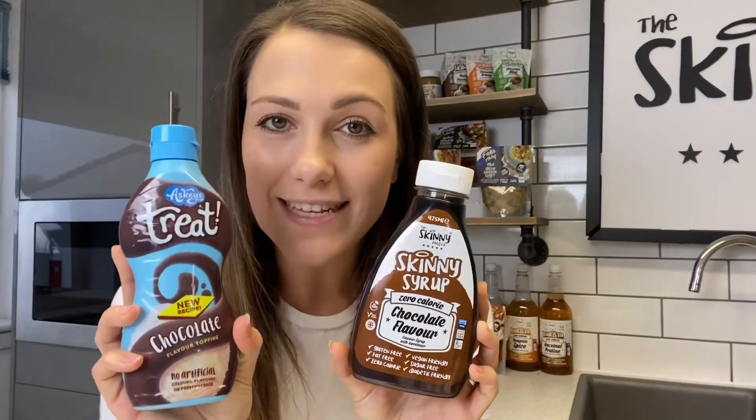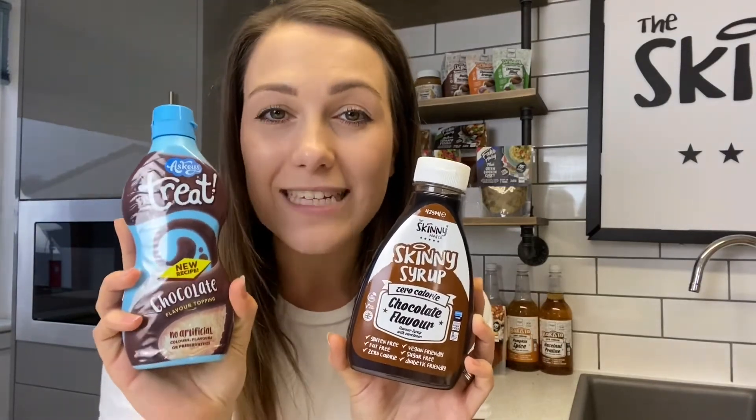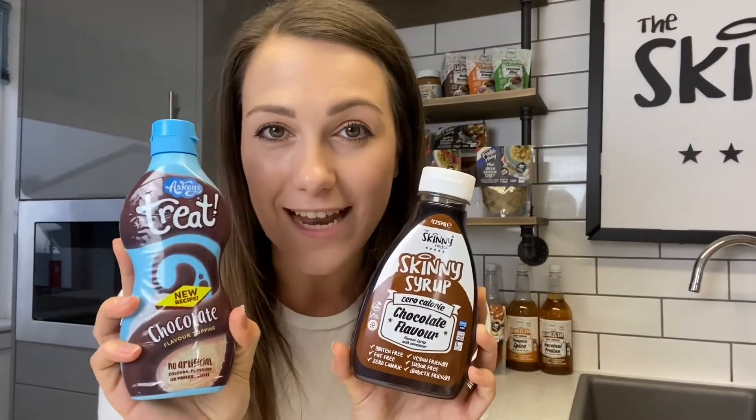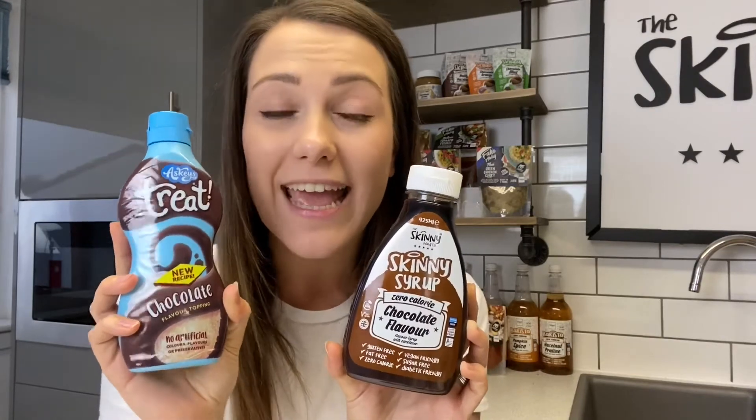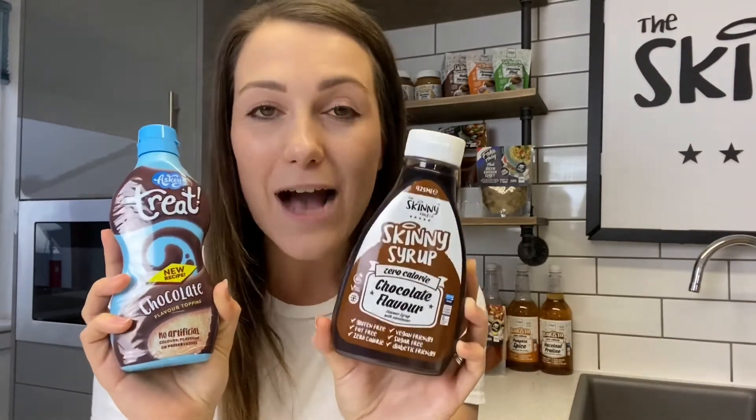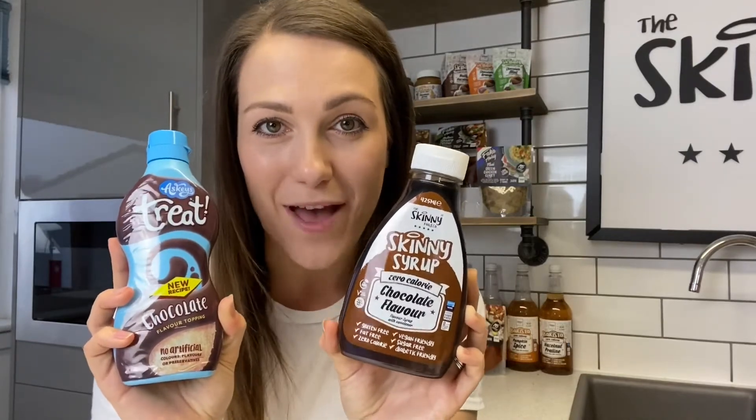Comparing that to another leading market brand, their syrup per 100 grams has 315 calories and 70 grams of sugar. So whether you are calorie counting, wanting to lower your sugar intake, diabetic, or choosing a healthier option for your kids, our chocolate flavor syrup is going to be perfect.